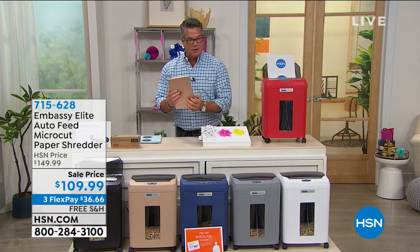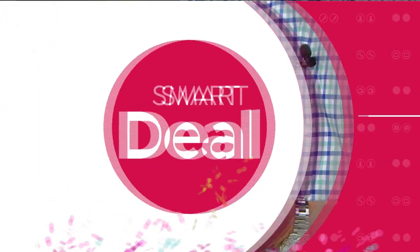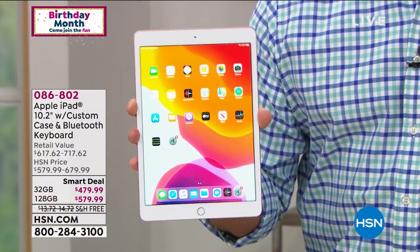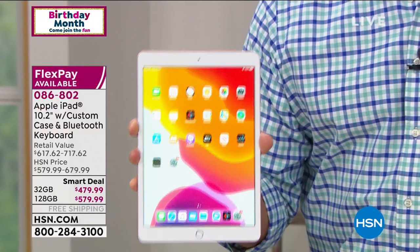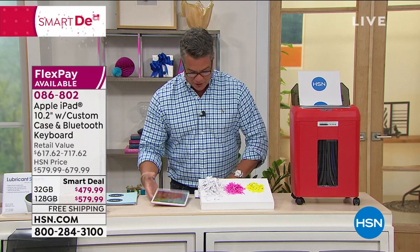I've also got this beautiful, very sexy iPad — the rose gold in the 128 gig, which is the most popular. If you've always wanted to own an iPad, we'll give you VIP financing, which means you can break up the payments over 12 months. Latest and greatest generation, the largest size, all good, with a Bluetooth keyboard, and not one but two cases come along with it. I've got the 32 gig for $479 and the 128 gig for $579.